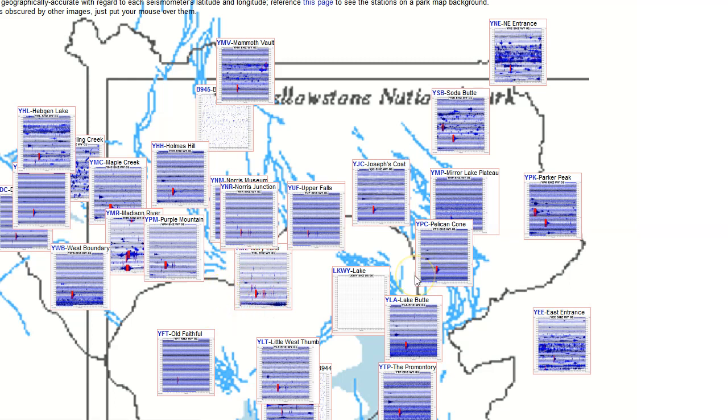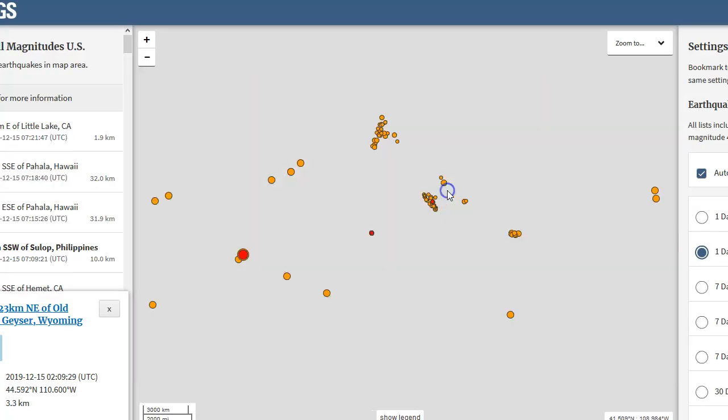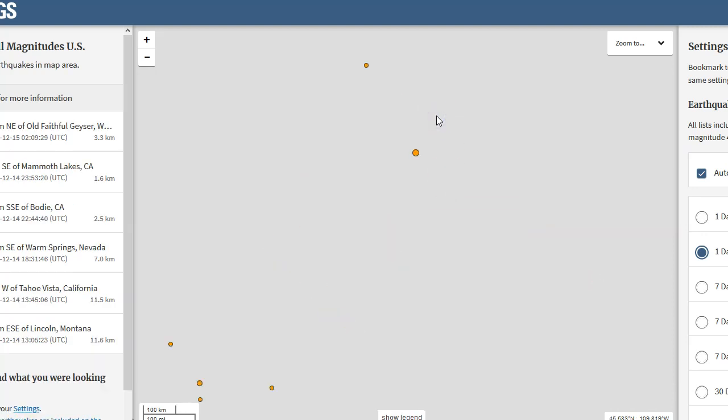The earthquake occurred near Mary Lake and was a magnitude 3.2, which I'll show in just a second. This is what we should see for a 3.2 at Yellowstone — it shows on virtually every single seismic station, even though it's just 3.2. Even some of the smaller quakes showed on YNR and YUF. Yellowstone did see a magnitude 3.2 today, which isn't major in other places or even for Yellowstone, but it's been a while since we've seen a 3.2 here. Let's go to the USGS earthquake map and zoom into the Yellowstone area to see the exact location.